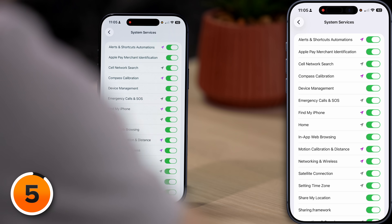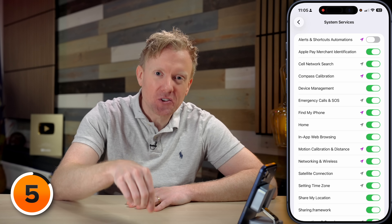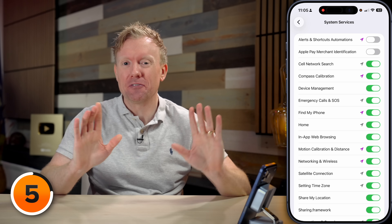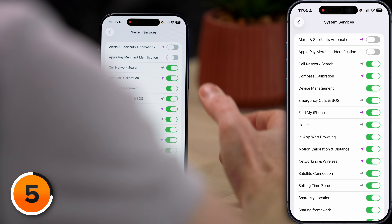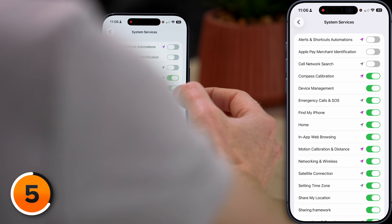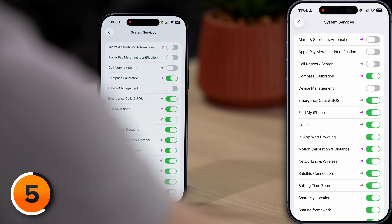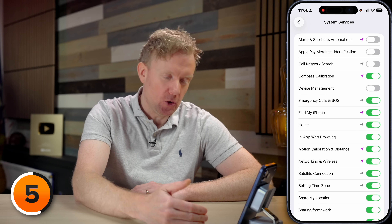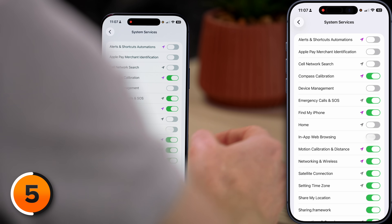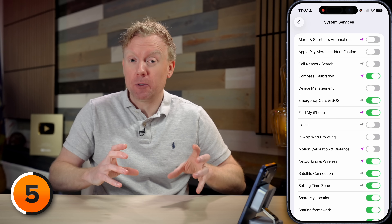Here are the system services settings. Alerts and shortcuts automations — for location-based reminders; turn it off if you don't use those. Apple Pay merchant identification — if you have the physical Apple Card, it just makes merchant names look prettier; turn it off. Cell network search — this does nothing for connectivity; Apple wants you to help build their cell tower database, so turn it off. Compass calibration — leave it on if you use Maps apps. Device management — if this is a personal phone, turn it off. Emergency calls and SOS — keep it on, it could save your life. Find My iPhone — keep it on. HomeKit — only needed if you have smart home devices; I'm turning it off. In-app web browsing — allows websites inside apps to track your location; turn it off. Motion calibration and distance — keep it on if you use fitness apps; I turn it off. Networking and wireless — leave it on.